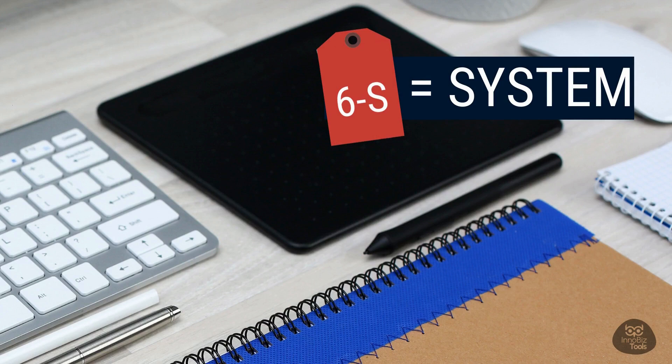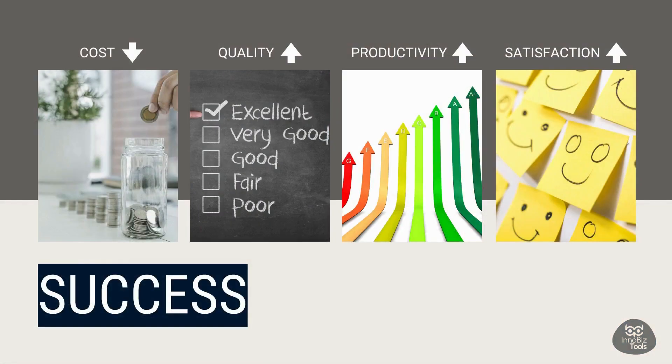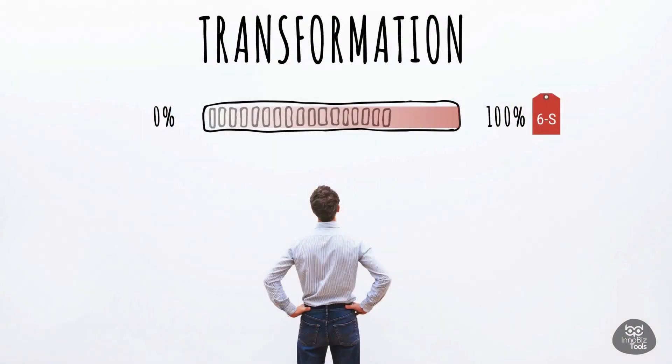Imagine a workplace that's not only well organized, but also secure and adaptable. When we implement 6S correctly and consistently, we're in for a treat: our costs go down, our quality goes up, our productivity skyrockets, and our team satisfaction soars. Join the 6S movement and transform our workplace, boosting job satisfaction along the way. Your contribution is crucial to our success, and we're excited to share the details of this program that will empower us all to create a better work environment together.